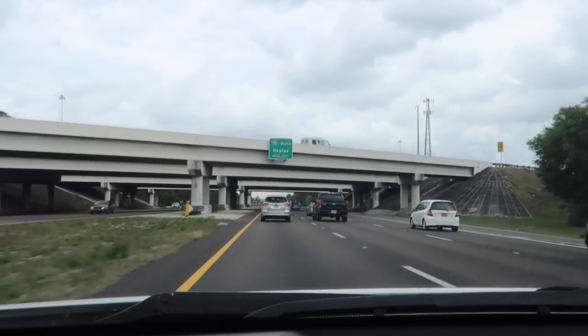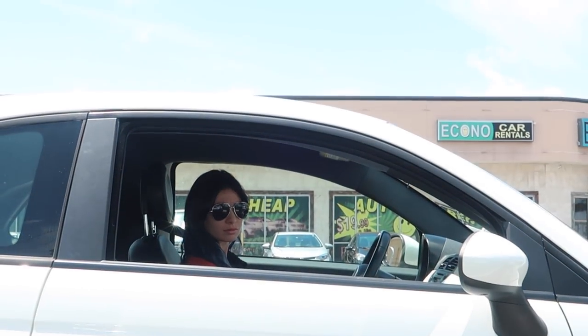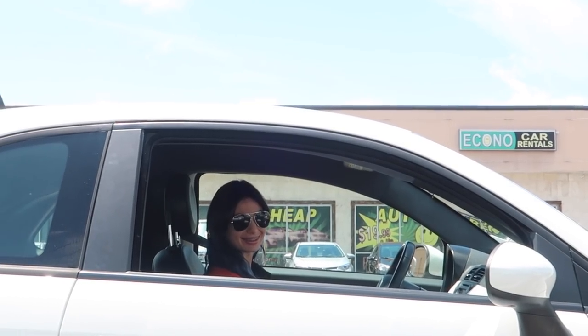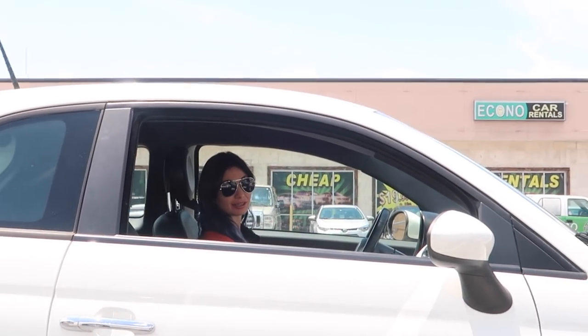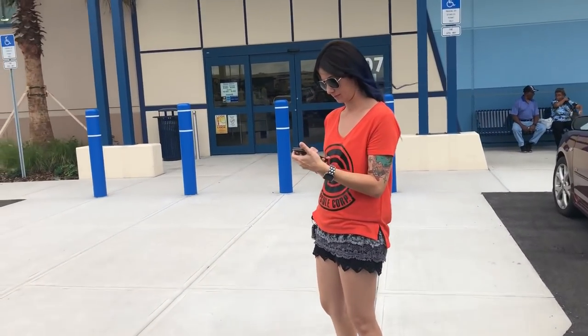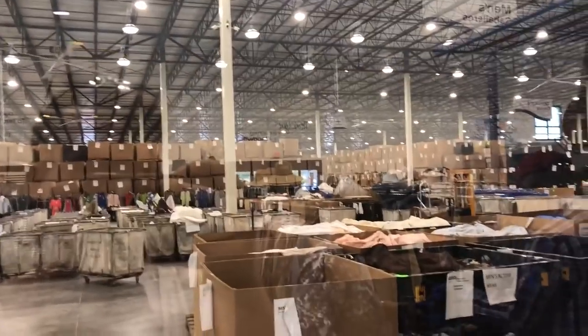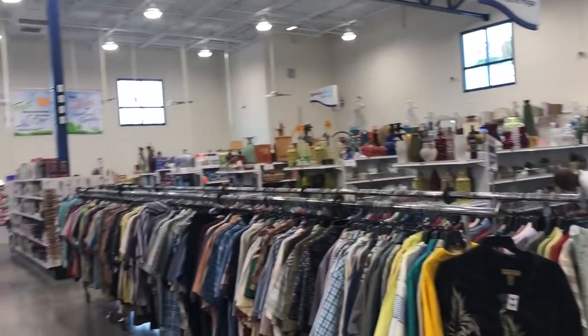Let's go to Goodwill! At the store now — look at those rims. Did you find anything yet? Found all the North Face. That is a big warehouse. So it's a regular Goodwill store in here, and then back there is the warehouse. Pretty cool. Let's see if we can find some stuff.